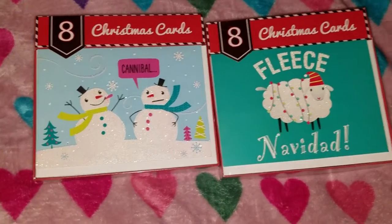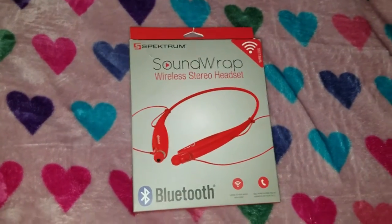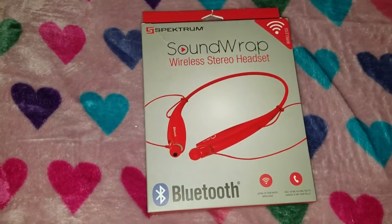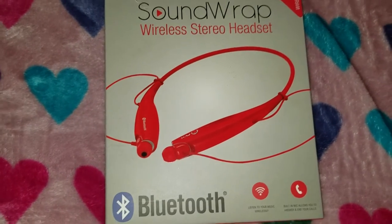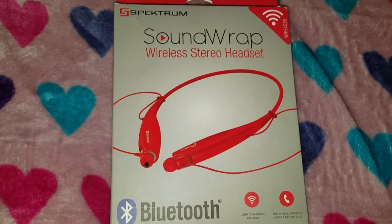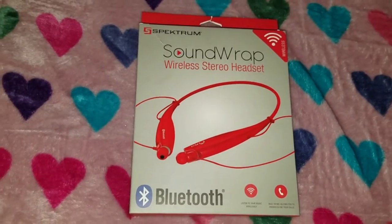The reason I actually went to Five and Below was to look for wireless headphones or a headset. They only had one. I was looking for the black one but they only had red. But anyways, it's just to work out, so I got these. I'm going to try these out tomorrow.